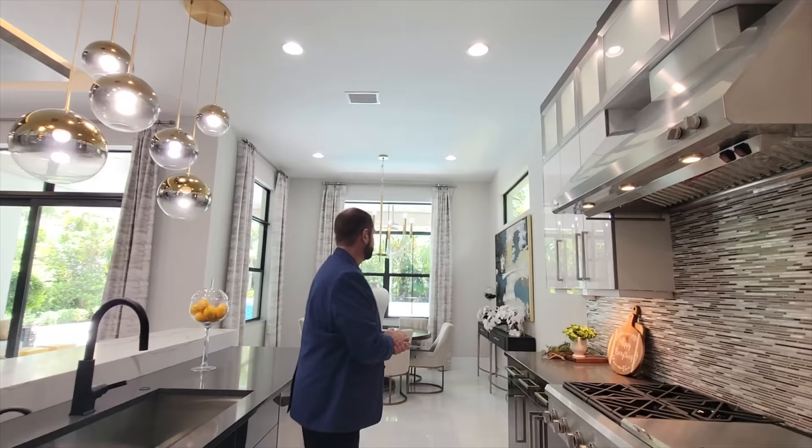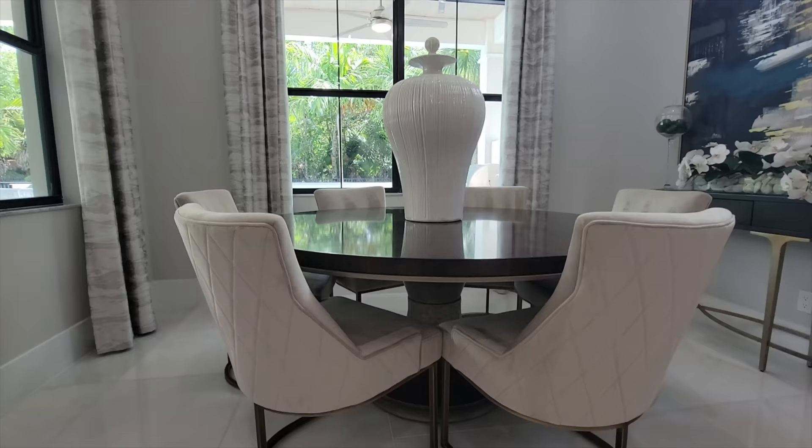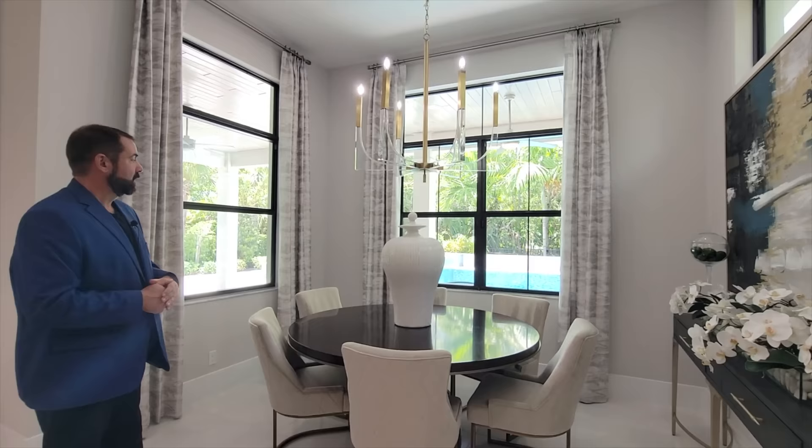The next stop is the breakfast nook, which is currently set up for six people to sit around and hang out. We have a beautiful chandelier and of course the view looking out onto the backyard.